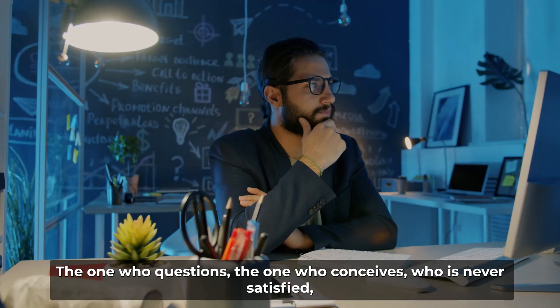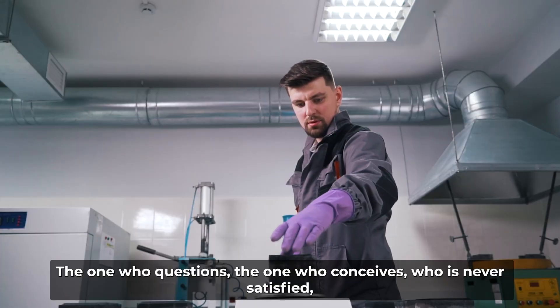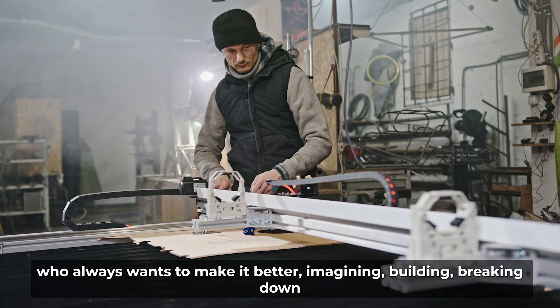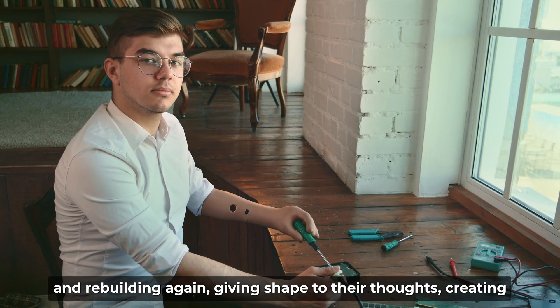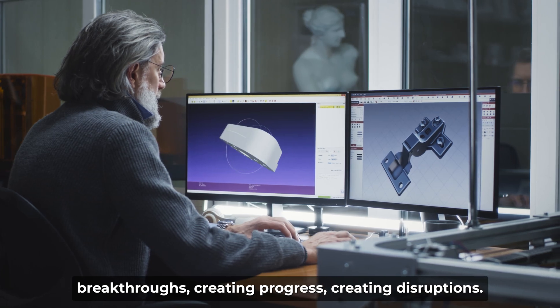The one who questions, the one who conceives, who is never satisfied, who always wants to make it better — imagining, building, breaking down and rebuilding again, giving shape to their thoughts, creating breakthroughs, creating progress, creating disruptions.